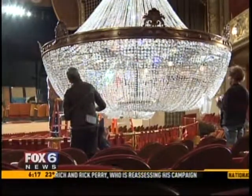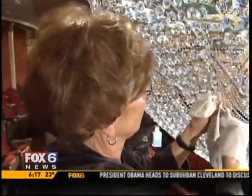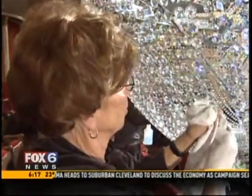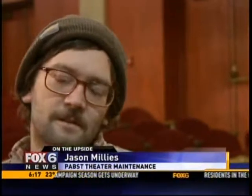The chandelier was installed in the Pabst in 1976. Many of those who help with the cleaning project say they enjoy maintaining the theater's history. It's our chance to make it shine like it was meant to — make it beautiful for a couple months until the dust comes back on, and then by that time, it's time to do it again.